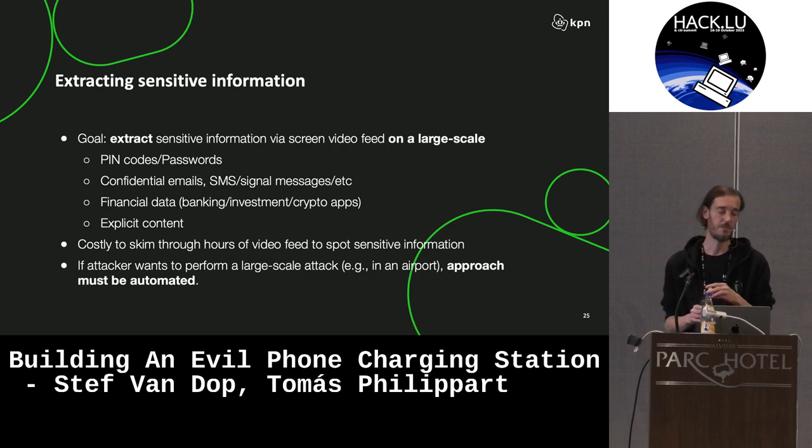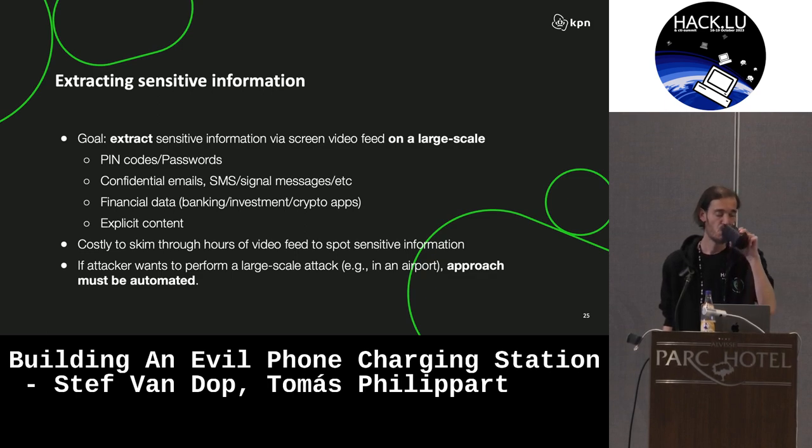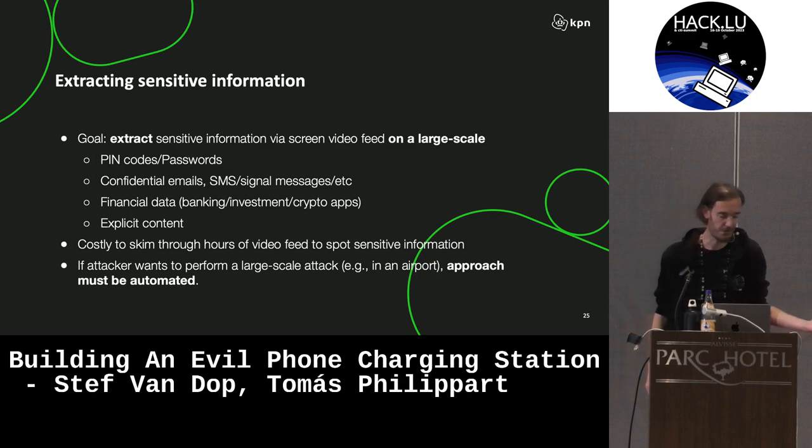So what's the goal here? The goal, as an attacker, is to extract sensitive information from devices. As an additional requirement, we wanted to do this in a way that you could scale it up. I don't think I need to tell you what kind of stuff is inside your phone apps — but obviously PIN codes, passwords, and financial data, all that kind of stuff.